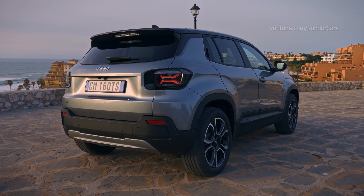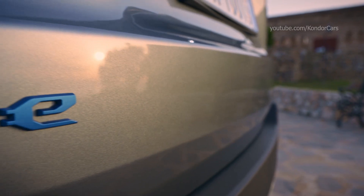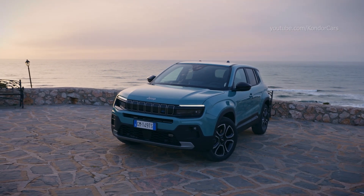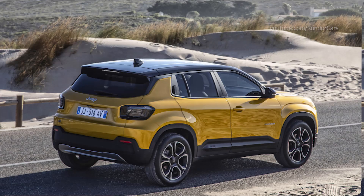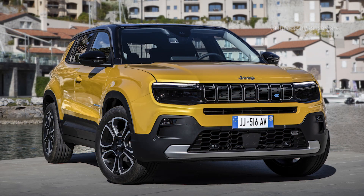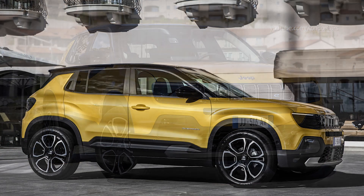The new electric powertrain combines a unique 400-volt electric motor to offer a stress-free range of up to 400 km WLTP and up to 550 km in city driving. Its fast-charging capability lets you get your daily dose of energy — 30 km — in just 3 minutes.